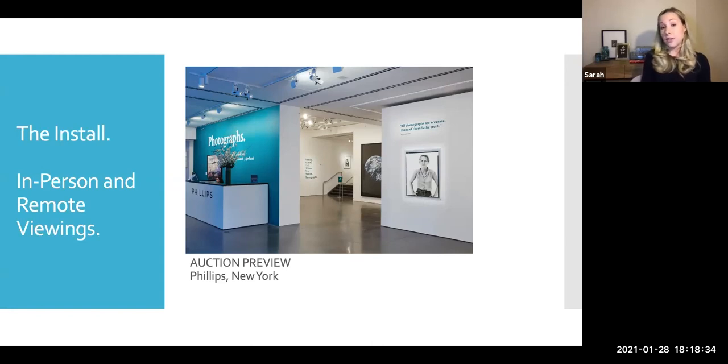How does mounting relate to condition? You can always have those conversations — I have so many of those conversations at our auction previews. You can ask a specialist like myself when it comes to auction, or if you're working with a gallery, they're experts as well, and they'll be able to tell you what's consistent within the edition of that photographer's work. I would also add: never mount things you've collected unless you've spoken with the artist or the artist's gallery.